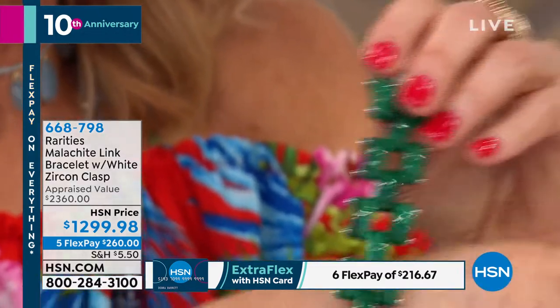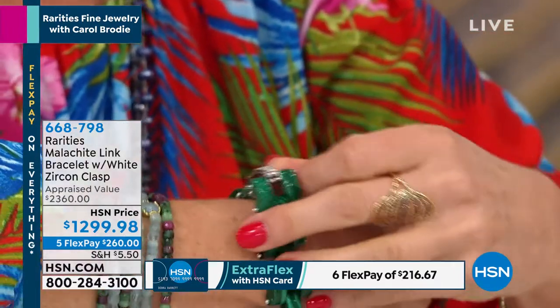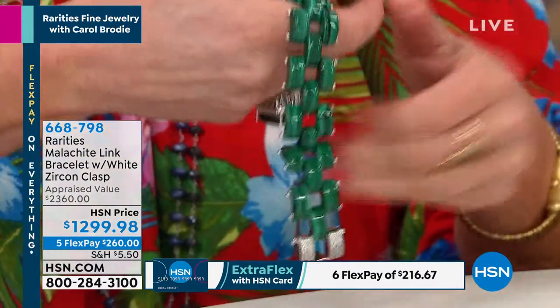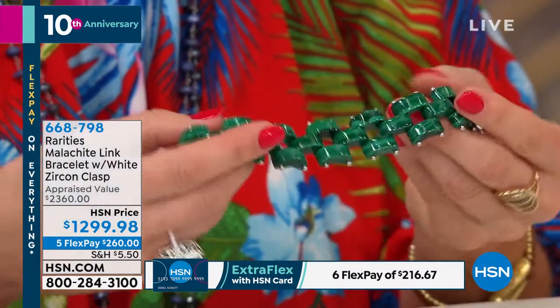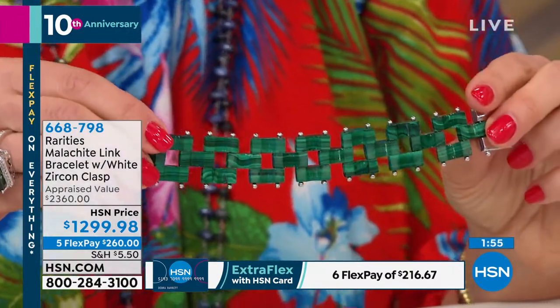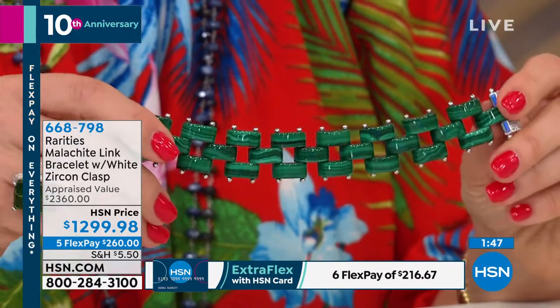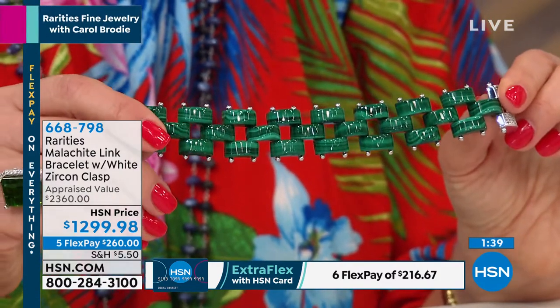This necklace is hand-carved — it's called the 'missing link' because it is the missing link in any girl's wardrobe. It's got a gorgeous white diamond-cut zircon clasp. It completely moves like a watch — imagine jewelers creating something like this out of carved natural gemstone. The workmanship is incredible. We brought this in lapis — sold out. We brought it in turquoise — sold out. Now we're bringing it in malachite, the third and to me most beautiful version — you get to see all the gorgeous green color and banded masses.